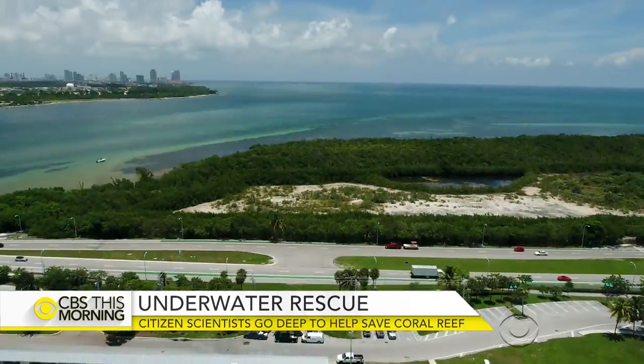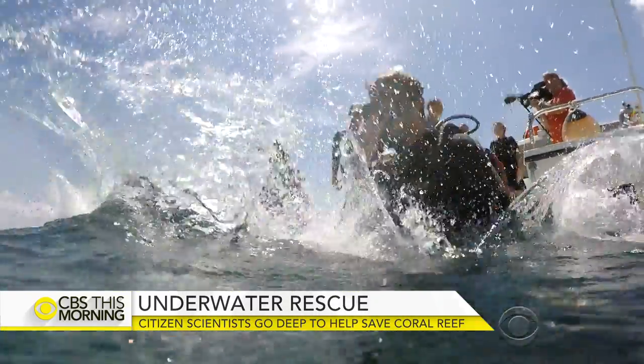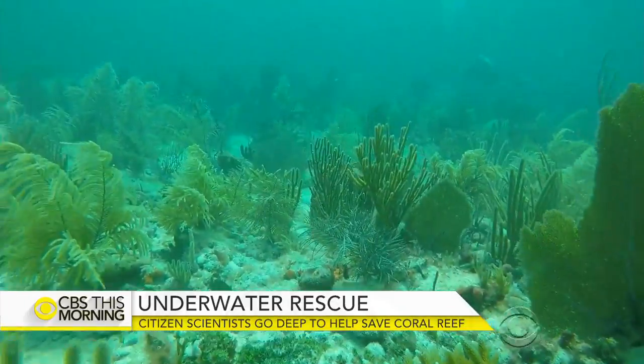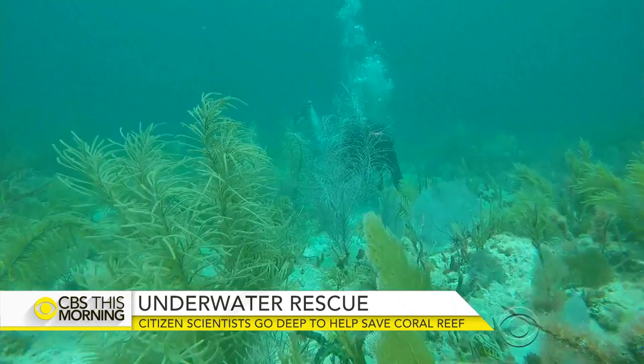The beauty of South Florida's coastline isn't just skin deep. Below the water lies a crucial habitat of coral, home to hundreds of species of marine plants and animals.